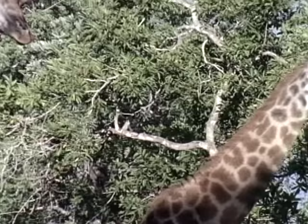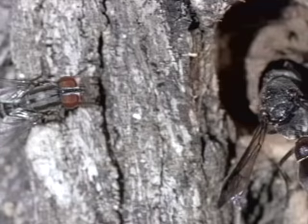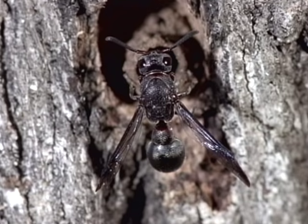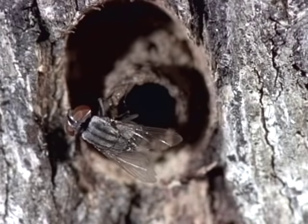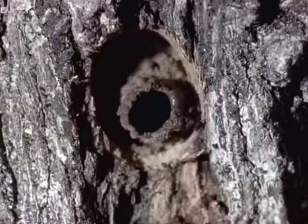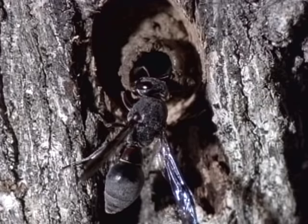At the nest of another kind of wasp, the parasitic fly is in luck. She has judged this nest well and is ready to make her move. As soon as the wasp leaves for the waterhole, the fly darts in and quickly drops her larvae on the wasp's doorstep. The larvae instinctively move towards the dark interior and soon disappear into the nest. When the wasp returns, she continues to build, unaware that she has been duped, that the fly's larvae will devour her offspring, and that much of her work will now be in vain.